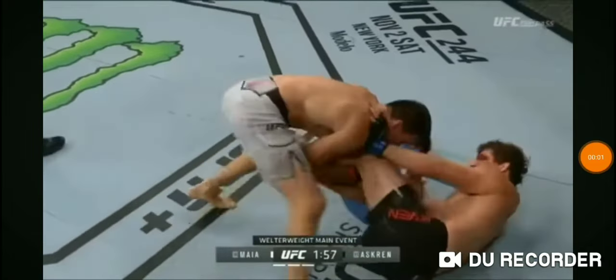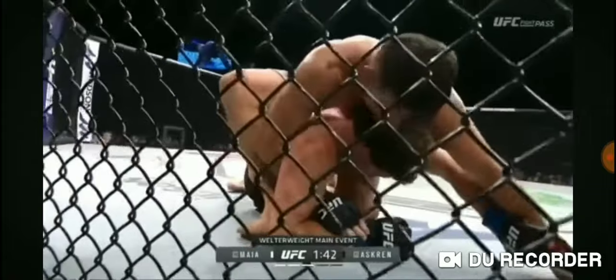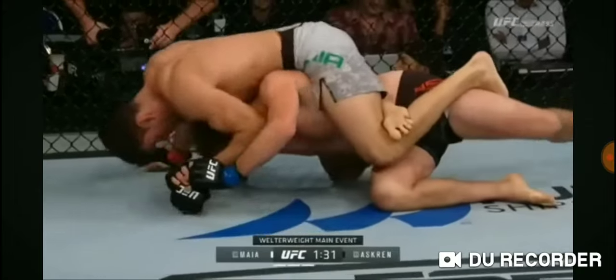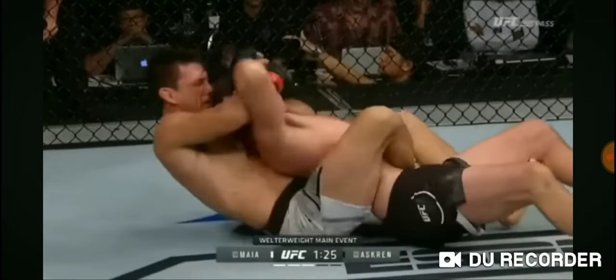Beautiful sweep. Look at that pressure as well — going to mount with two minutes left. Nice work there by Maia. Short cuts his way, looking for the mount, possible back take. Looking for that wrist control. Asgrim turns his back. He's got that hook in, going for a body triangle now. Damian Maia is tied for the second most submission wins in UFC history.